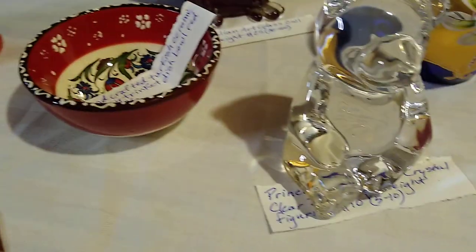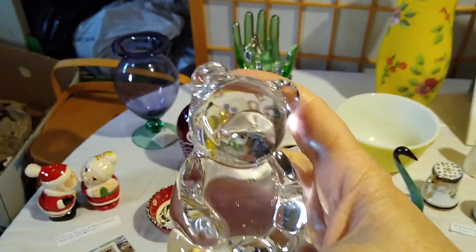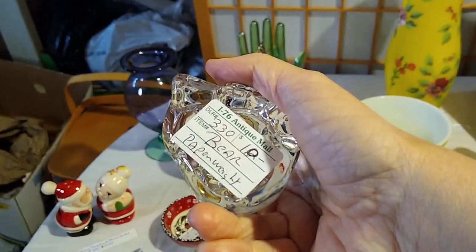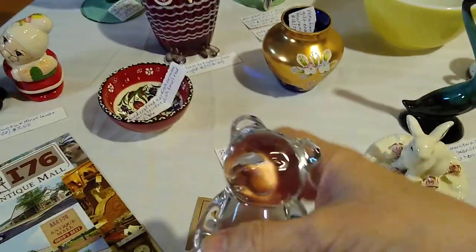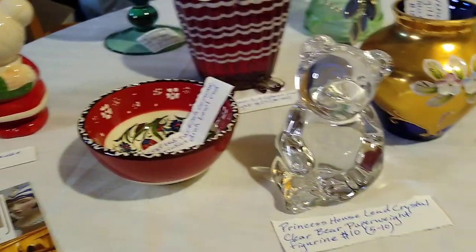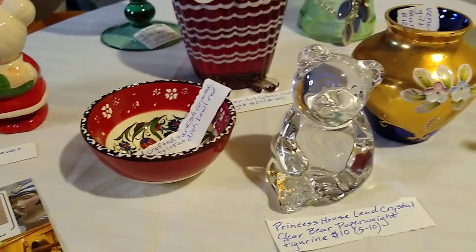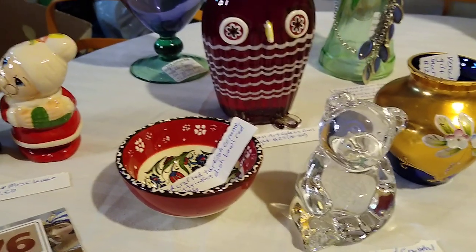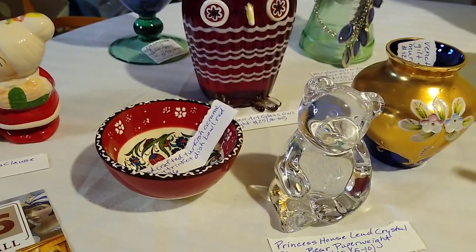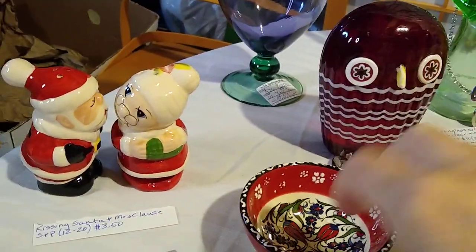Then at the antique mall I picked up this little bear. He reminded me of the Fenton bears. He's just clear, but I thought he was sweet. I paid ten dollars for him and he would only sell for about five to ten dollars because he's a Princess House lead crystal clear bear paperweight figurine. Some of the items at the antique store I did well on and some I really didn't, but I should at least make my money back on items like this.